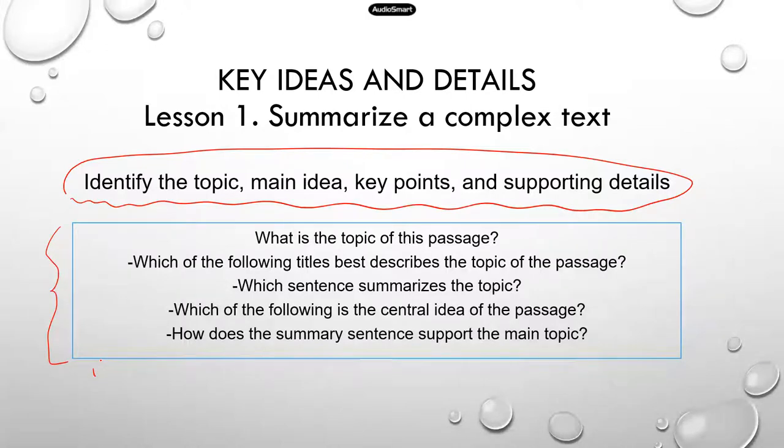Normally the questions will be worded like this: 'What is the topic of this paragraph?' — related to identifying the topic. Another question: 'Which of the following titles best describes the topic of the passage?' — again about the topic. And: 'Which sentence summarizes the topic?' Then: 'Which of the following is the central idea of the passage?' And: 'How does the summary sentence support the main topic?'